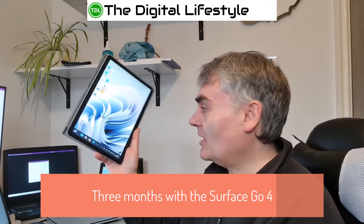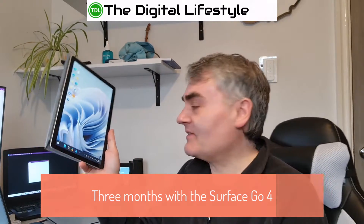Welcome to a video from Edisliced.com. In this video I'm going to be looking at the Surface Go 4, which I've had since October. I did an initial video but I thought I'd come back and let you know how I'm getting on with it.